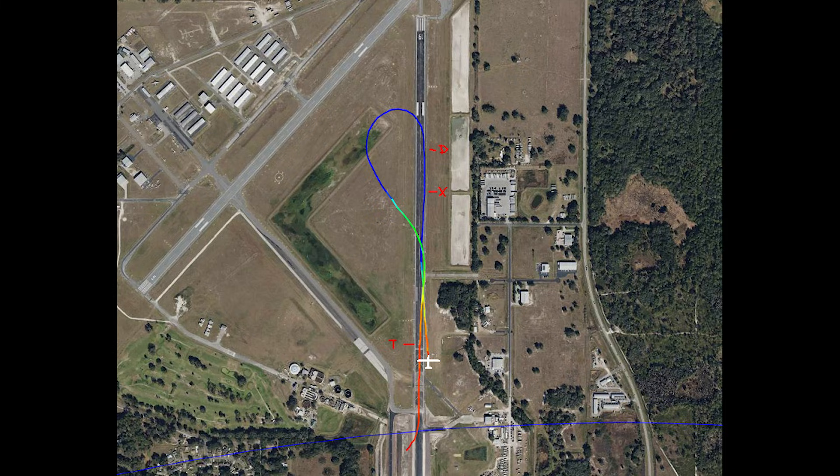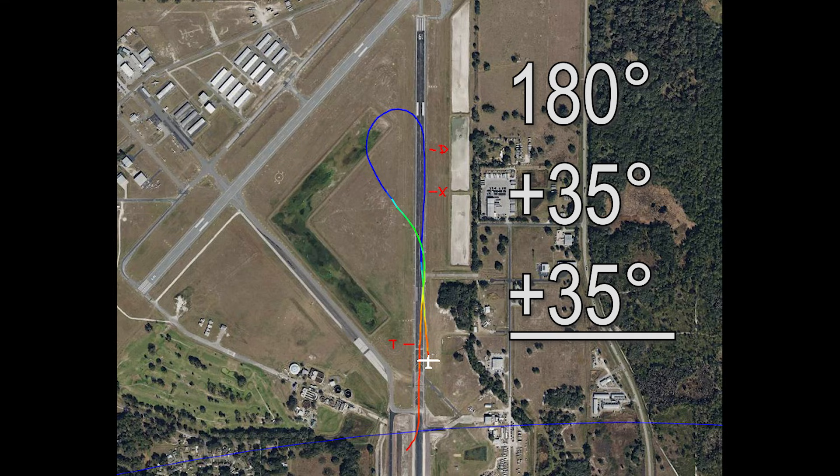Let's take a look at this plot that the pilot gives us, showing the key points along the flight track. The X is the break point, the D is the decision point where he decided to return, and the T is the touchdown point. As we can see, it wasn't a simple 180-degree turn — it was actually quite a bit more than that. He comes back to the runway at about a 35-degree angle, which means the total turn is 180 plus 35 degrees — a total turn of about 250 degrees.